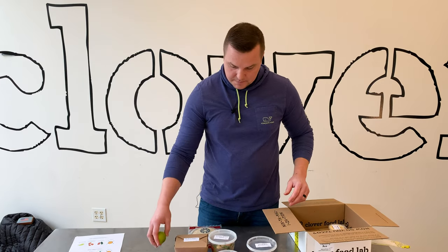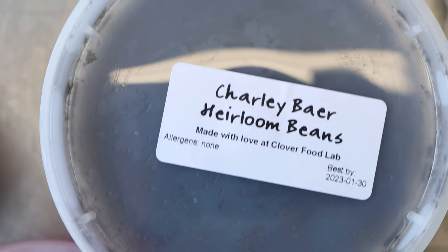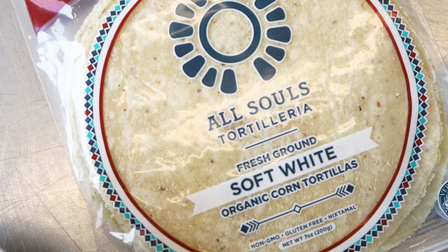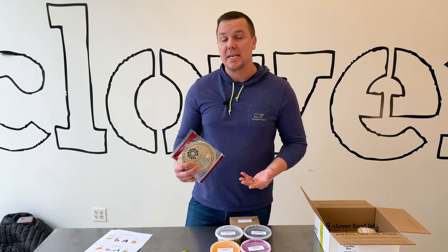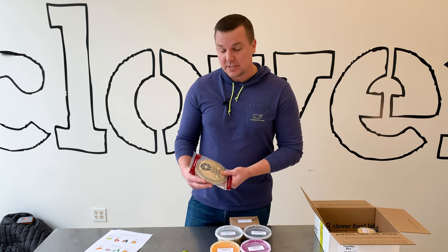Each box comes with some garnishes — limes and cilantro — and also every week we feature different heirloom beans. Sometimes they're black beans, pinto beans, soldier beans, and those change as part of the meal as well. They come with soft corn tortillas; this week's are from All Souls in Vermont, and we also partner with Mi Tierra tortillas in Hadley Valley, just to name a few of our local tortilla makers.